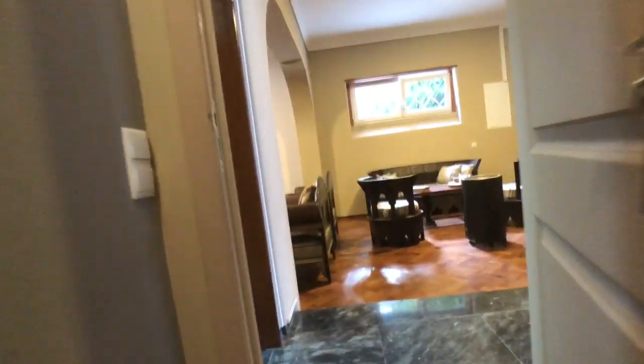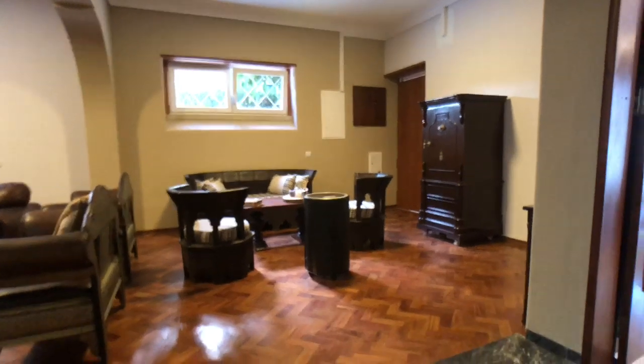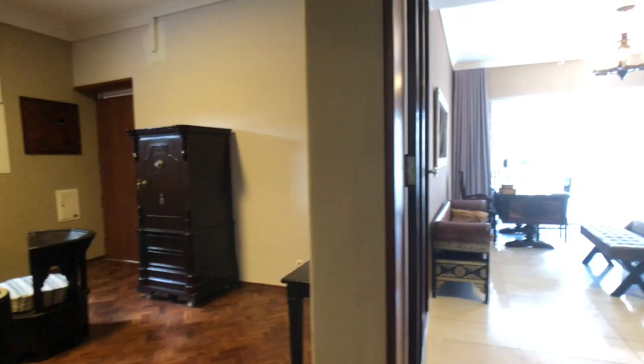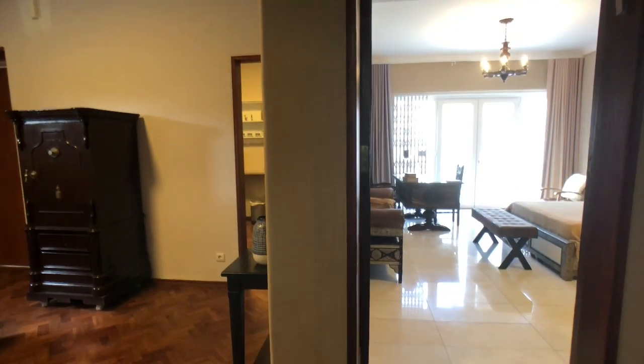You go through a couple of doors and then there is a washing machine here and a dryer right there, so this is the laundry room. I'm giving access upstairs to the private area of the landlord, but that will be closed. You'll have access to the laundry room, and then we continue our visit.